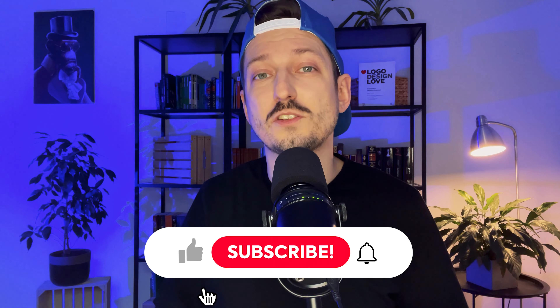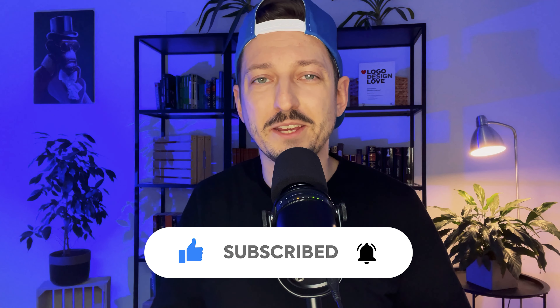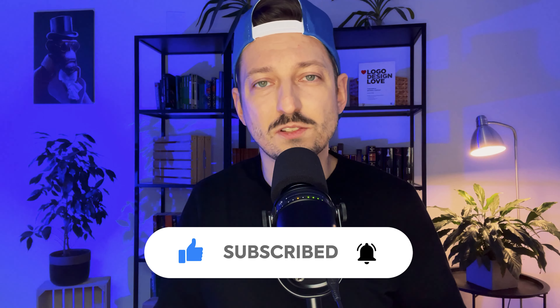This is it for today's episode. I hope you liked the content — if so, give me a thumbs up and subscribe to my channel. More fun stuff to come every week. Also, if you don't know the story behind Black Friday, you can check that out in my other episode. Thanks for watching and see you next time.